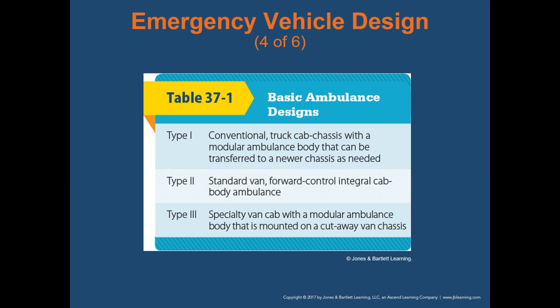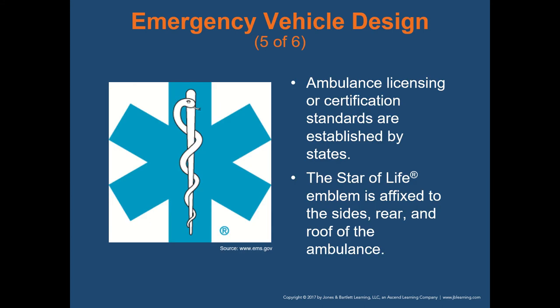Type three ambulances are very similar to type one, except instead of a truck cab chassis, it uses a van cab with that modular ambulance body or box mounted on the back. Ambulance licensing and certification standards are established by the state. The state of Ohio has its own licensing procedure — you can't just buy a vehicle, slap a star of life on it and call yourself an ambulance. The state will send an inspector out to inspect any new ambulance put into service to ensure it meets all qualifications.